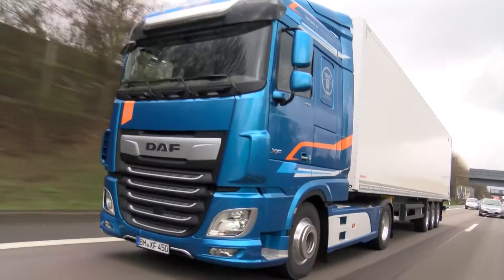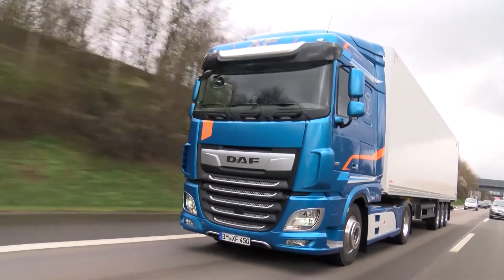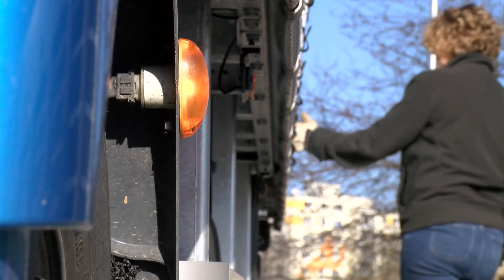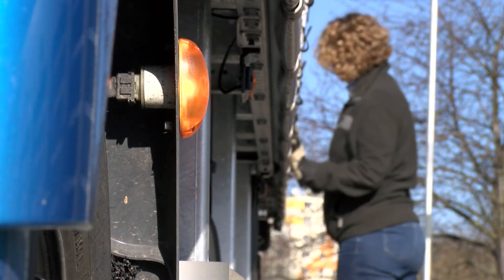This will ensure your vehicle remains as efficient as it was designed to be. But importantly, it'll keep you safe and legal too. 15 minutes now is worth every moment for your peace of mind.